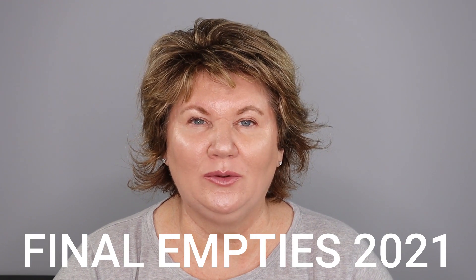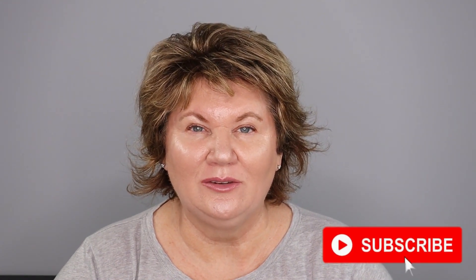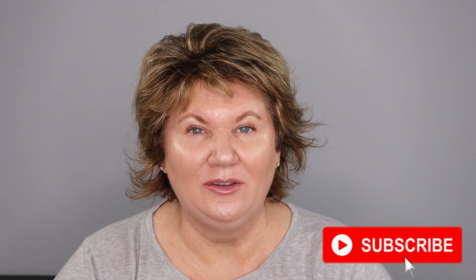Hi friends, it's Kathy. Welcome to Kathy Over 50, and today I'm doing my final beauty empties for 2021. I have a lot of makeup and skincare empties. I'm going to give you some mini reviews and let you know if I would recommend the product or not. If you're visiting me for the first time, welcome. I do easy everyday makeup, skincare, and fashion videos for the woman over 50, and I would love it if you subscribed.